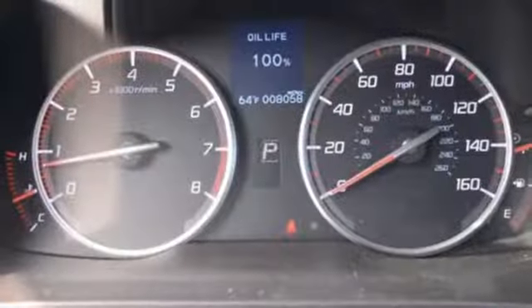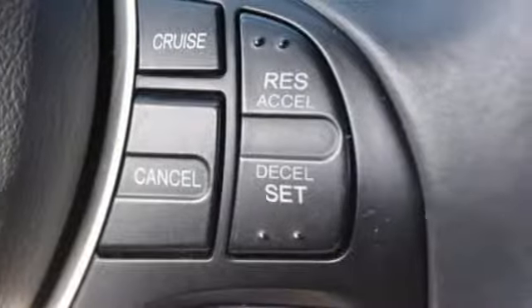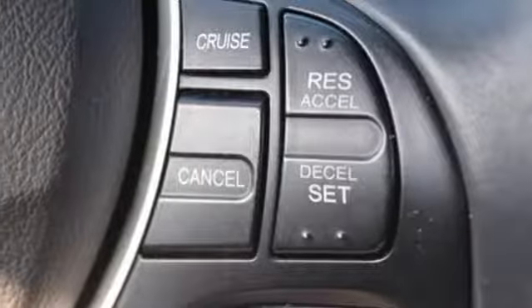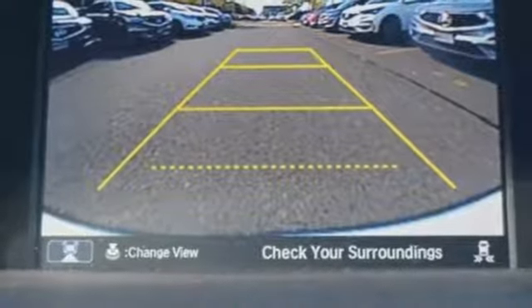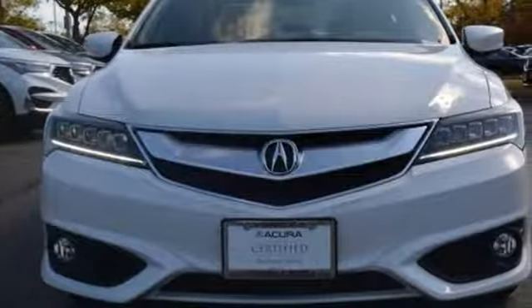Inline four cylinder engine, gas pressurized shocks, external memory control, front heated bucket seats, front wheel drive, auto dimming rear view mirror, and auto shift manual transmission.